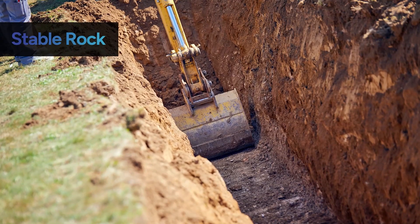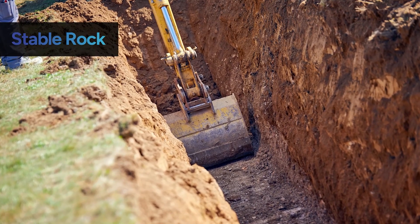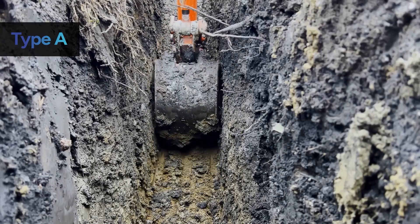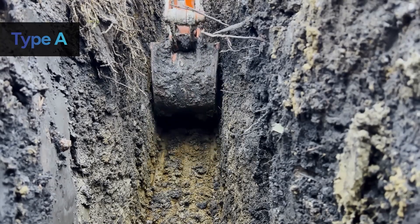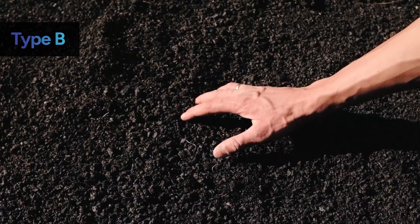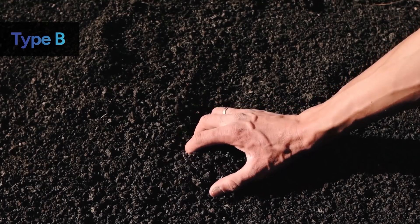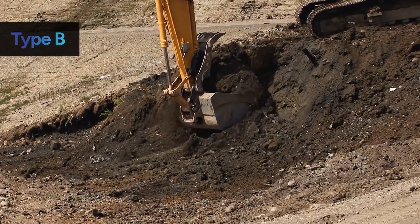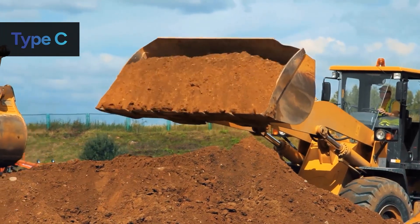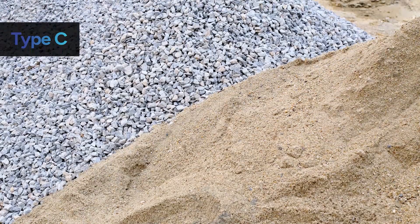Stable rock is made of natural materials that can be safely excavated with vertical sides and remain intact. Type A soil is classified as compressed to a strength of 1.5 tons per square foot, with clay being the most common example. Type B soil has a compressed strength between 0.5 and 1.5 tons per square foot, and granular soil such as crushed rock. Type C has a compressed strength of less than 0.5 tons per square inch, making it the least stable, with gravel and sand as common examples.